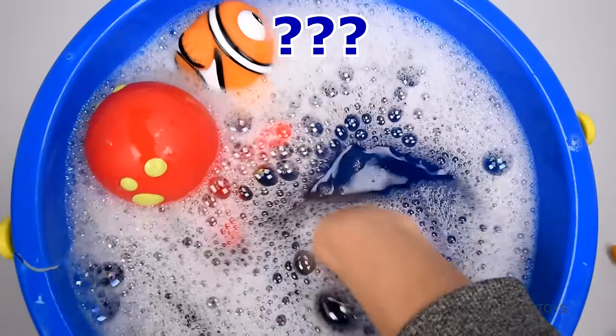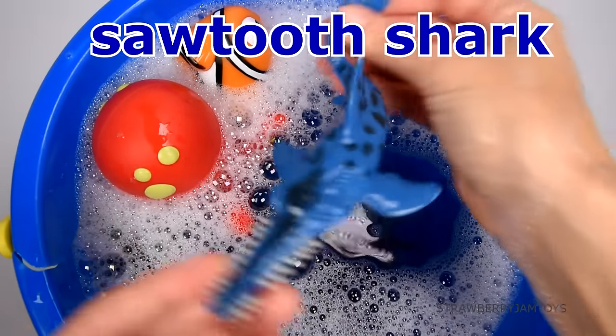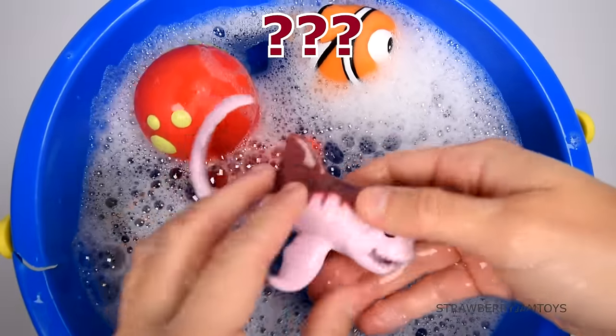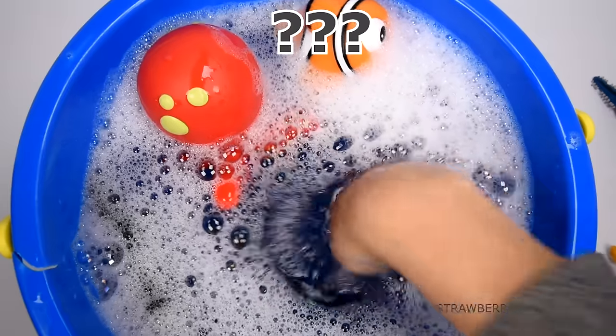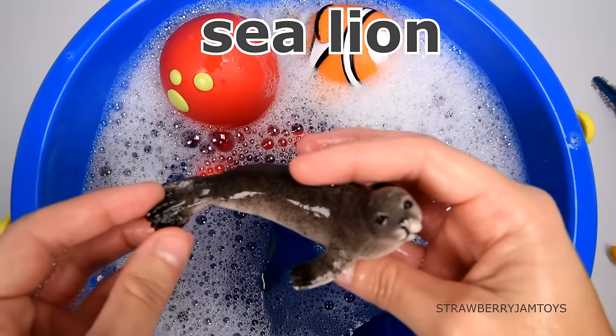This animal has a long, flat snout. It's a sawtooth shark. This animal has a long snout. It's a goblin shark. This animal can walk using its flippers. It's a sea lion.